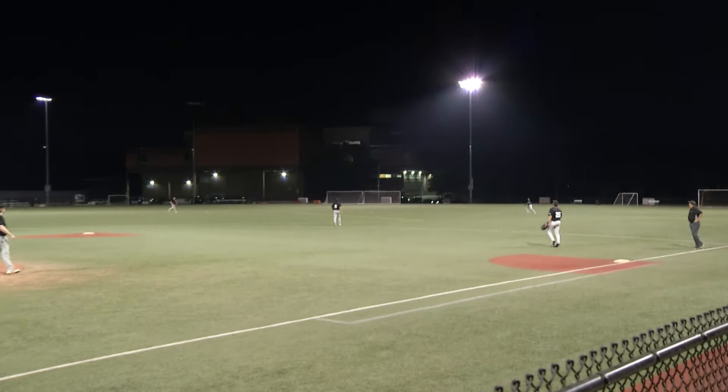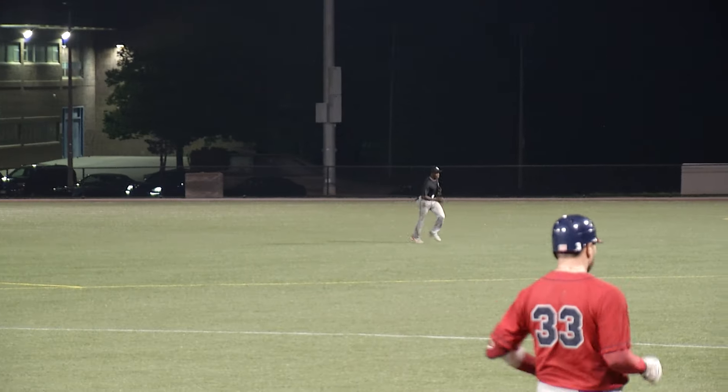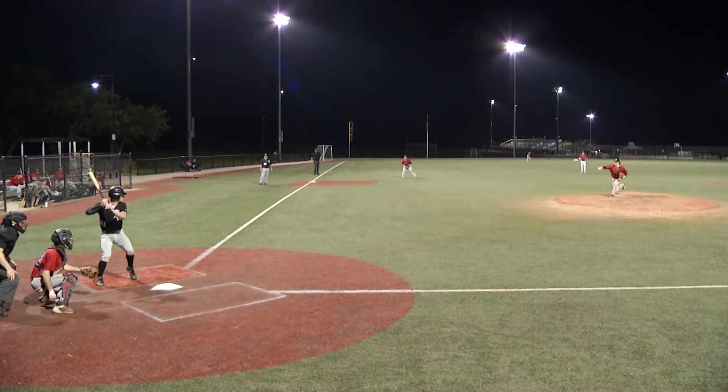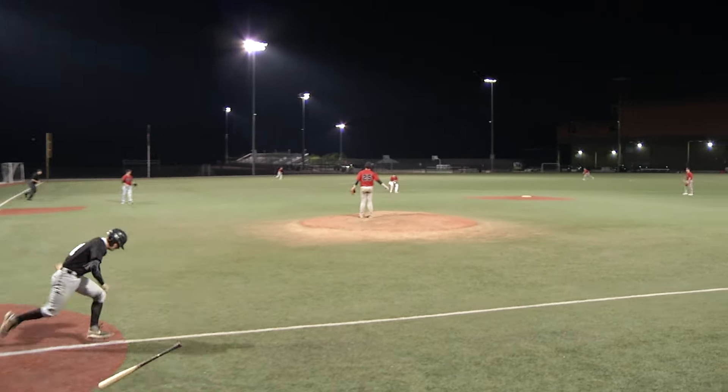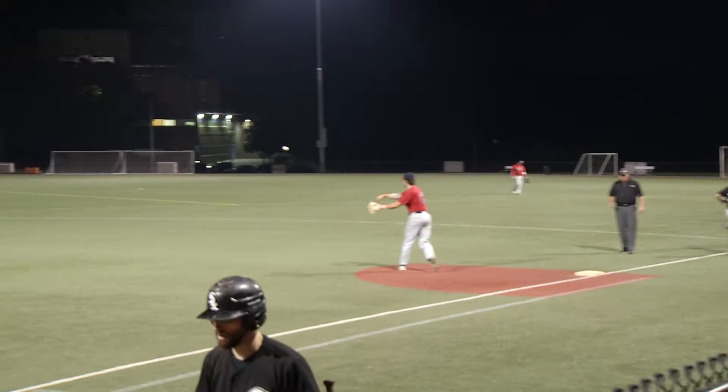He'll hit this one in the air — right field. And coming on over to make the catch is McKezmo. And he'll smack this one to shortstop, two big hops. And making the play in time is Lush.